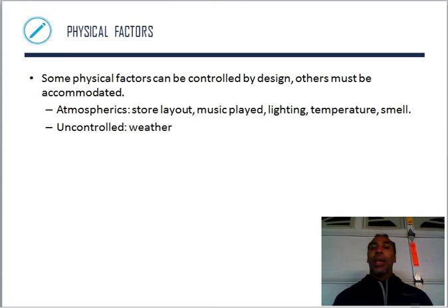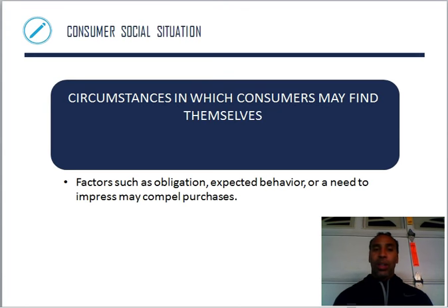Some physical factors can be controlled by design; others must be accommodated. Atmospheric factors like store layout — if laid out the right way, the company will get more purchases. Certain types of music are played; you go to a mattress company and hear soothing music to help you relax. The lighting — how bright is it? Is it dimly lit? Temperature. Smell. Uncontrolled factors like weather — companies say, hey, it's raining outside, we know our numbers are going to go down.